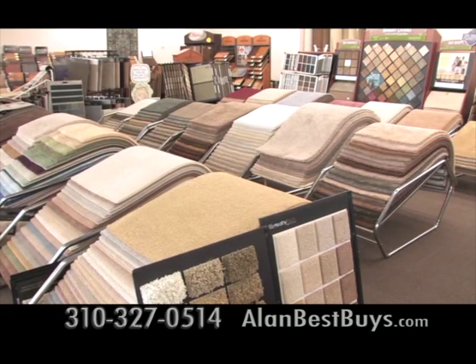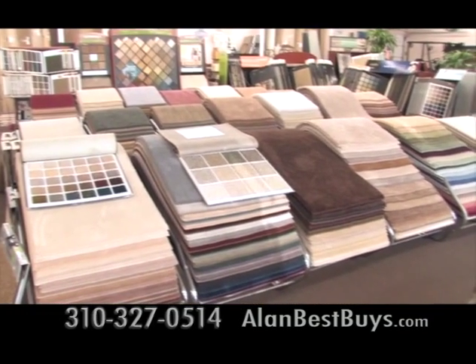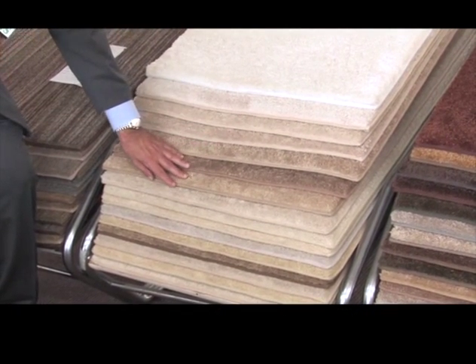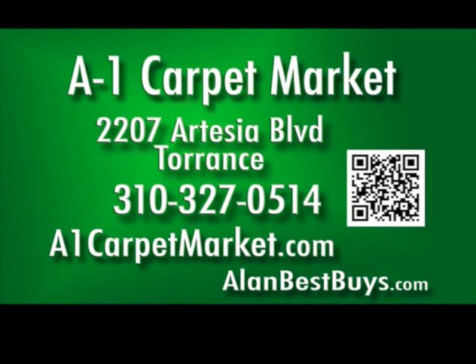A1 Carpet Market will give you accurate measurements so you get the most for your money. There is high quality service. A1 Carpet Market Torrance, 2207 Artesia Boulevard, Torrance, 310-327-0514. A1CarpetMarket.com.